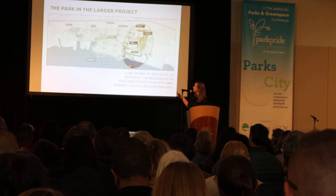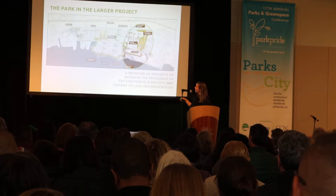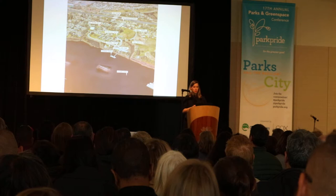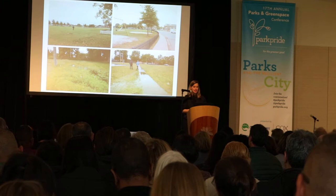We identified this park in the larger project — it sits between two very different neighborhoods. This is Grandy Village, a two-story publicly funded housing complex, and on the opposite side, mostly single-family homes. Here's a better view of Chesterfield and Grandy Village. The landscape is the residual space — the leftover space. Our goal is, rather than having this be a barrier between these two communities, to use design to transform it into a positive park.